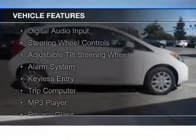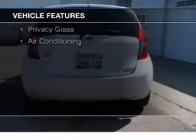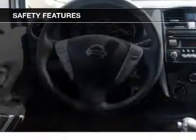The features include Bluetooth connectivity, digital audio input, steering wheel controls, an adjustable tilt steering wheel, an alarm system, keyless entry, a trip computer, an MP3 player, privacy glass, and air conditioning.